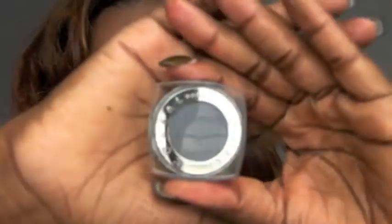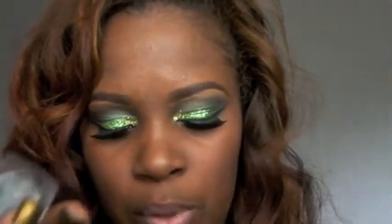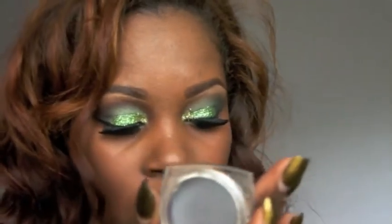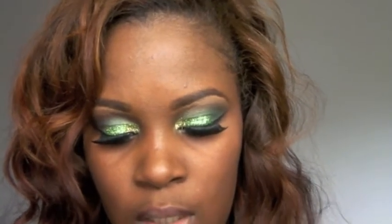I also wanted to try the L'Oreal Infallible eyeshadow. The packaging is really cute, and once you open it there's a little thing you pull up that you have to leave on after every use to keep it pressed and in shape. The color I got is called Sultry Smoke — it swatches very nicely, like a gray color, great pigment.